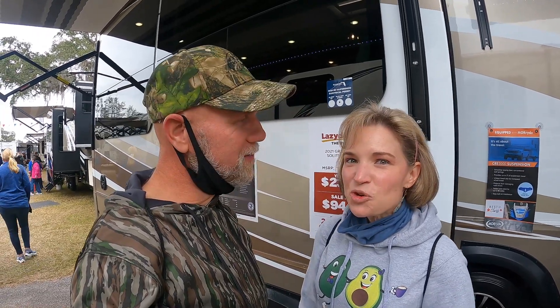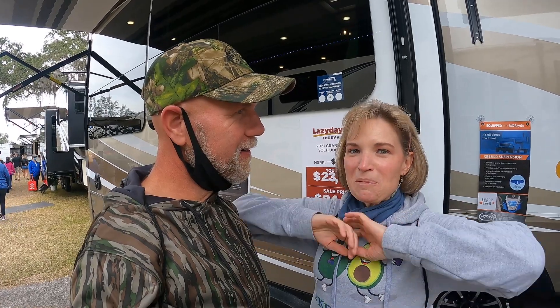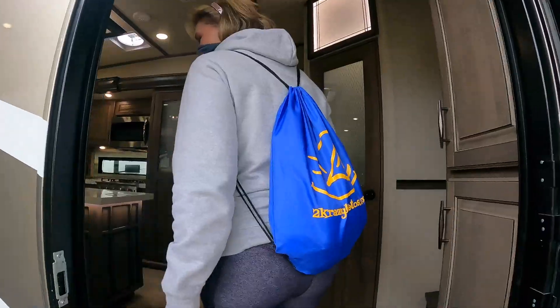Hey, what's up! I'm Rachel and I'm Joe, and we are Two Crazy Campers. After losing a combined weight of more than 200 pounds, we realized we had so much more energy for activities. Come along with us as we explore the great outdoors. Today's adventure leads us to a very long, very gorgeous, and very expensive fifth wheel from Grand Design. Let's go!